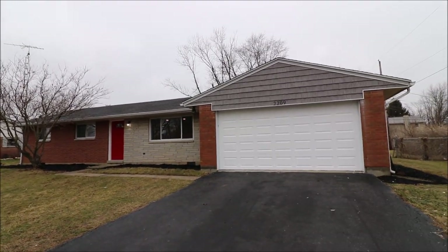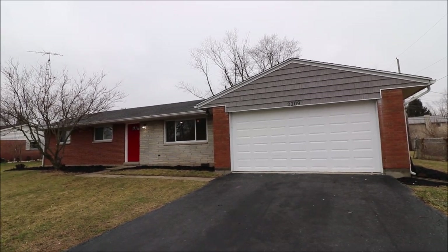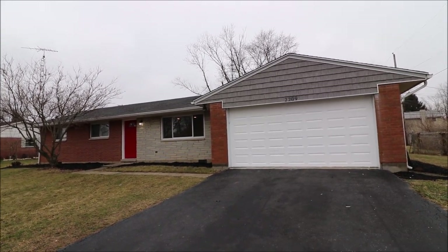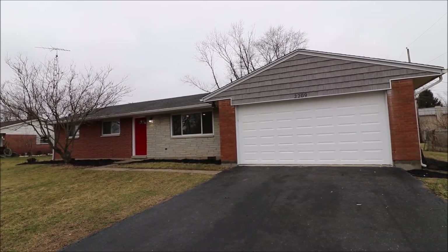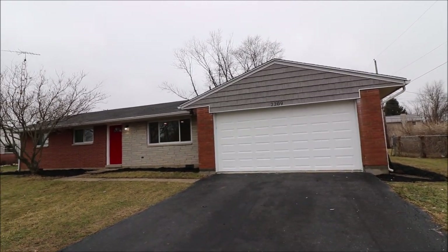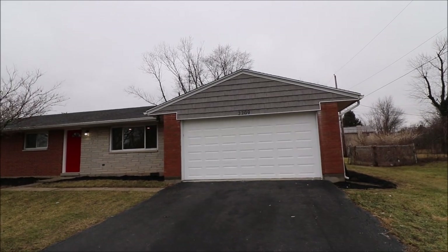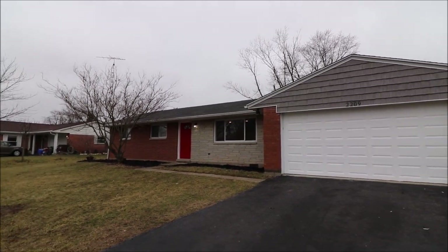Hey everybody, we're here at 2209 Turnbull Road in Beaver Creek, Ohio, getting ready to put another great ranch house on the market. The house features 1,352 square feet, full brick ranch, three bedrooms, two full baths, and sits on a big lot — we're at .46 of an acre. You can see the attached two-car garage, newer replacement windows, dimensional shingle roof, and new dimensional vinyl shake siding. And that's just on the outside.